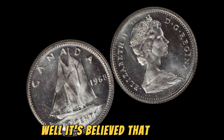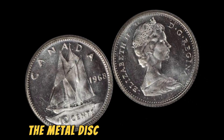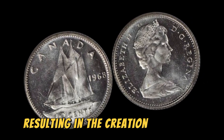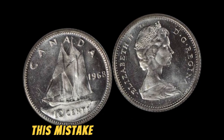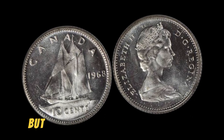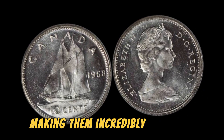It's believed that a mint employee accidentally inserted a blank planchet — the metal disc used to make coins — into the coin press, resulting in the creation of the 1968 No Lincoln penny. This mistake was quickly caught and most of the coins were destroyed, but a few managed to escape into circulation, making them incredibly rare and valuable.